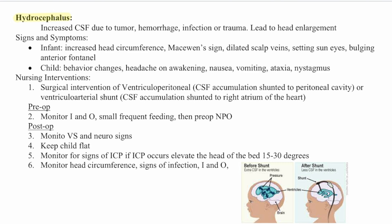Pre-op care for hydrocephalus includes monitoring I's and O's, small frequent feedings, and NPO before surgery. Post-op, monitor vital signs and neurosigns, keep the child flat, monitor for signs of intracranial pressure — if this occurs, elevate the head of the bed 15 to 30 degrees — monitor head circumference, monitor for infection, and track I's and O's.